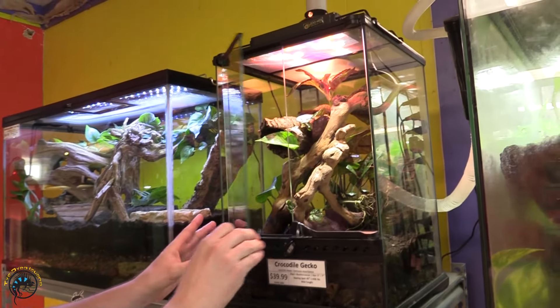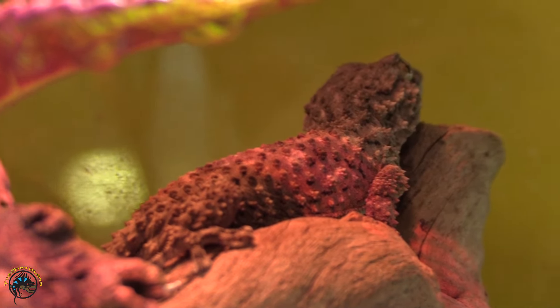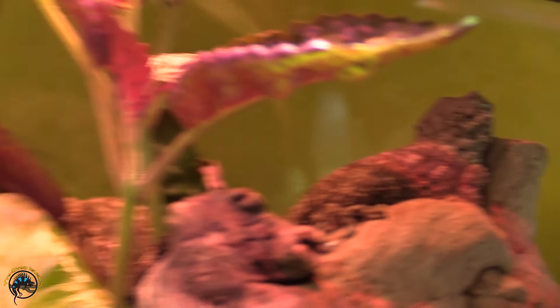First on the list: crocodile geckos. I believe we got two — one's sitting back up there and the other one's on the log there. Don't know where the third one went, but there are three in there.